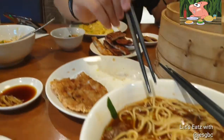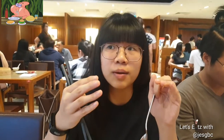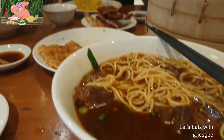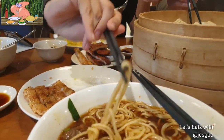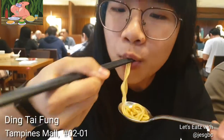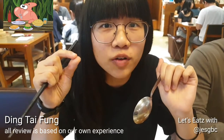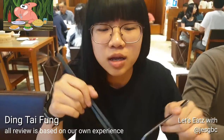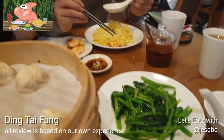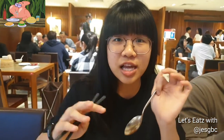Moving on to the noodles — I just tried a mouthful. The soup is not really a very strong beef flavor, but it has a slight mix, probably tasty. The noodles are a little bit overcooked because they're not as bouncy. But I tried the vegetable — it's good for spinach, very flavorful but slightly oily.